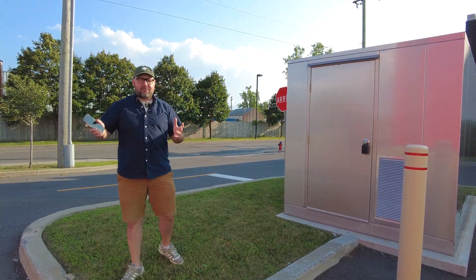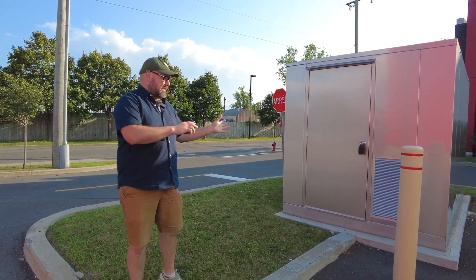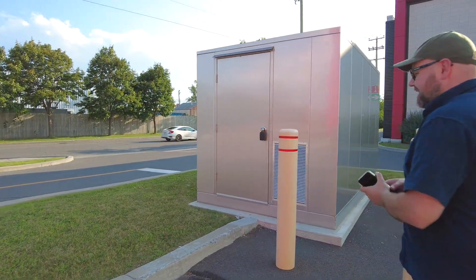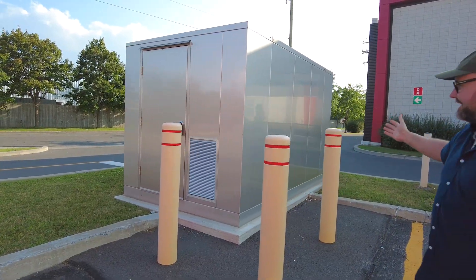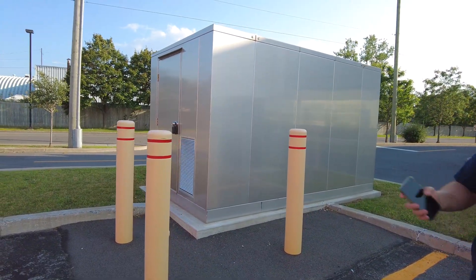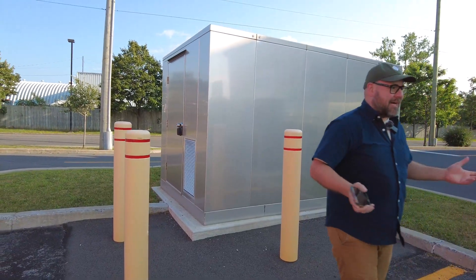We'll go visit another site that has a bit more of this equipment exposed on the exterior. But there is no diesel generator here, there is no fuel tank. There's just a grid connection powering this site, and this is what most EV charging sites are powered by.